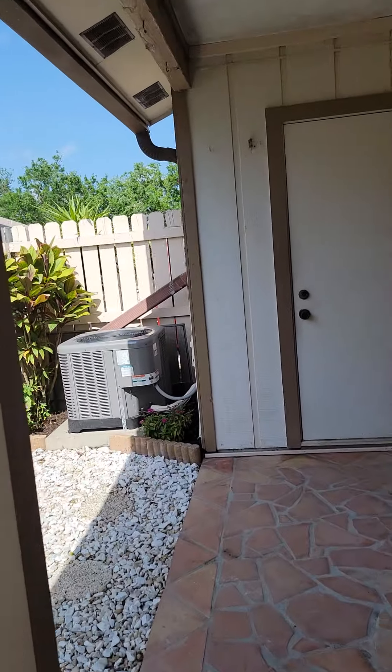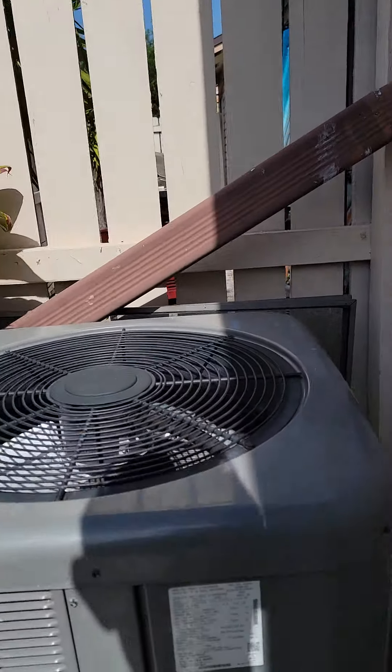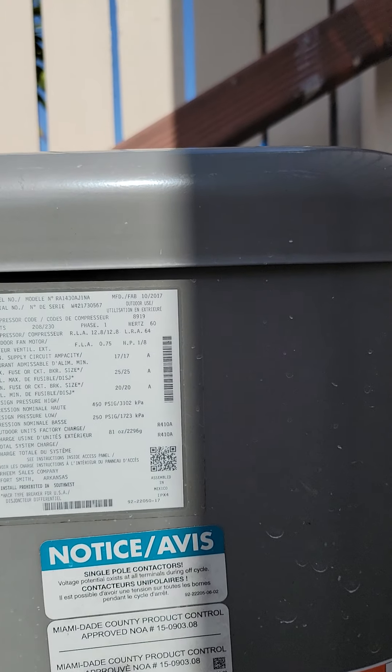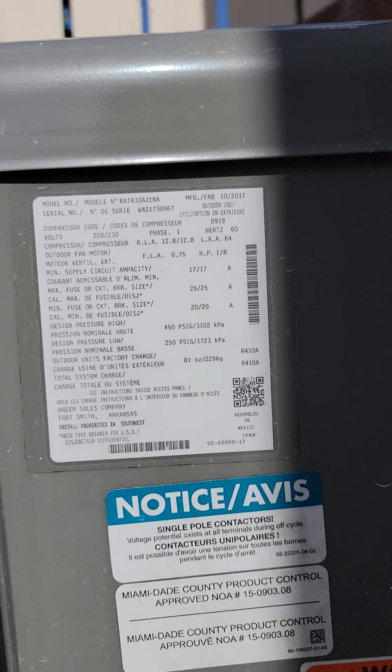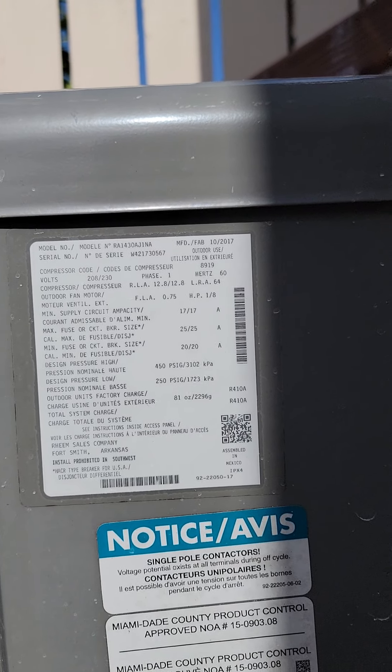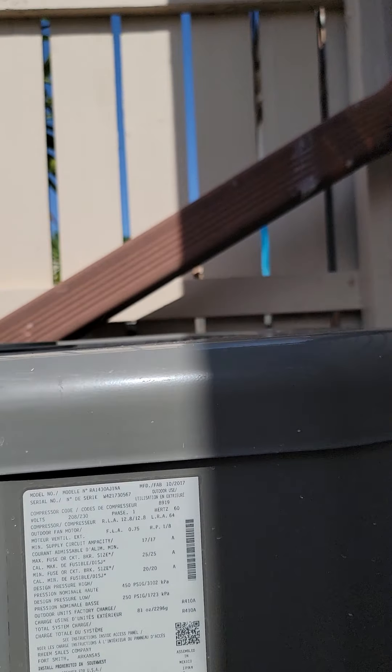I'm going to see if I can pick up the age of this air conditioner — that's a big ticket item. Sometimes you can see a date right on there. Looking for a manufacturer's date... 2017. So that's about five years old — not bad at all.